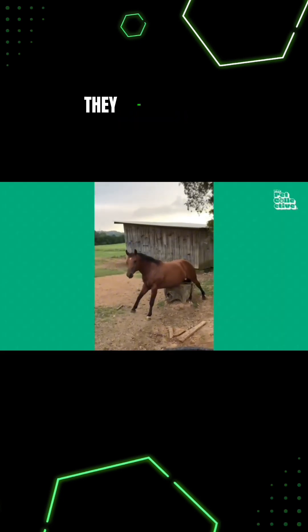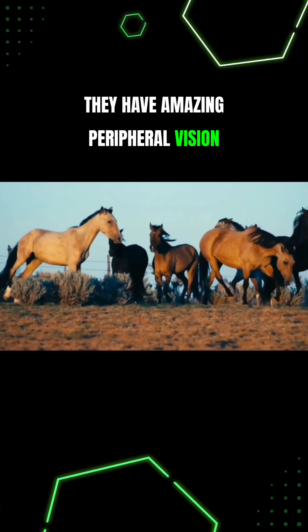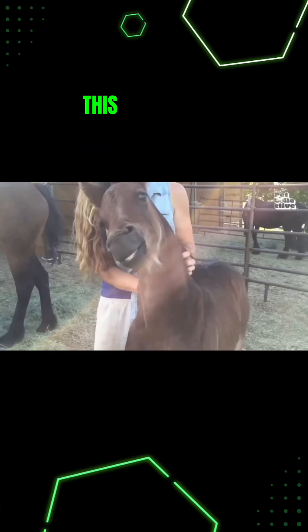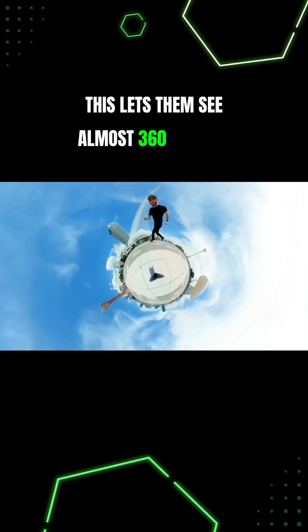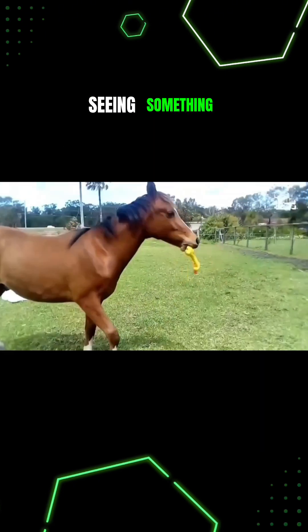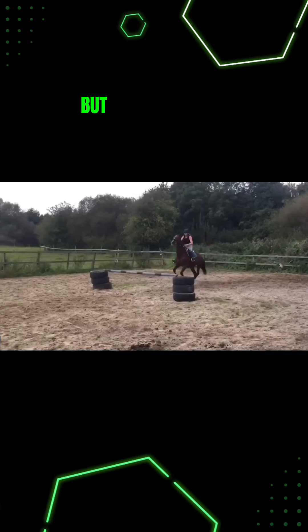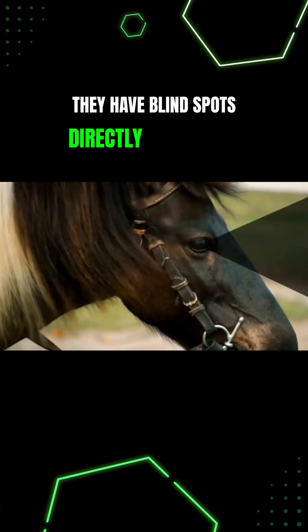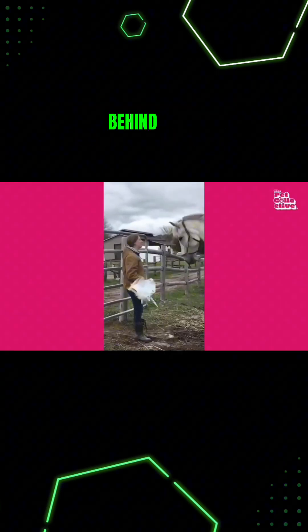However, they have amazing peripheral vision. Like lots of prey animals, their eyes are on the sides of their head instead of the front. This lets them see almost 360 degrees around them. Each eye can move around independently, seeing something completely different. But this panoramic vision has one flaw — they have blind spots directly in front and behind them.